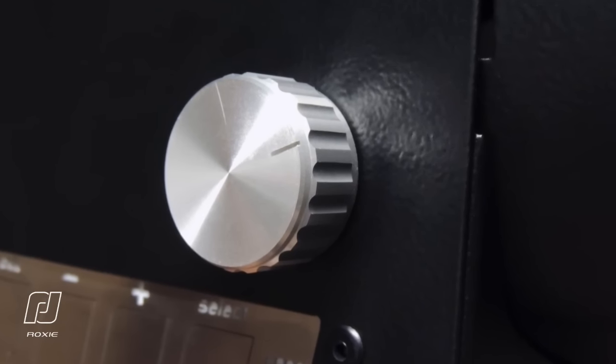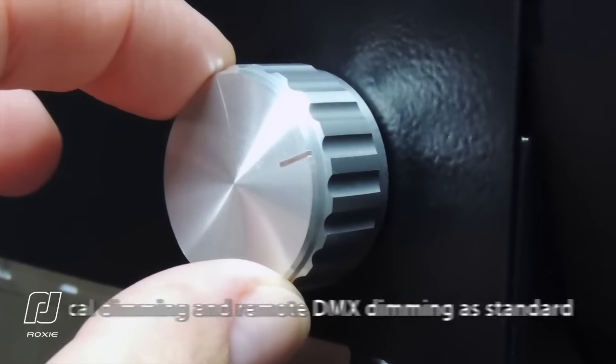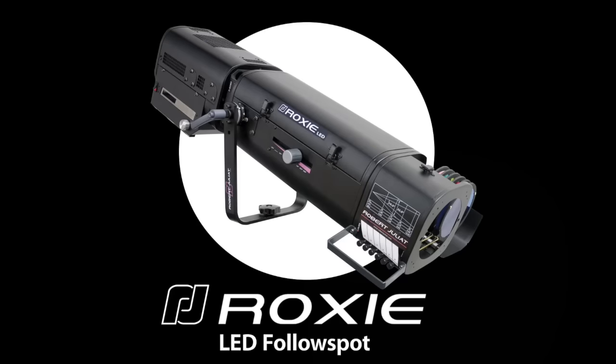Smooth electronic dimming is available as standard, either locally via the rotary dimmer knob or remotely via DMX. The brand new compact Roxy follow spot is a marvel of efficient optics.